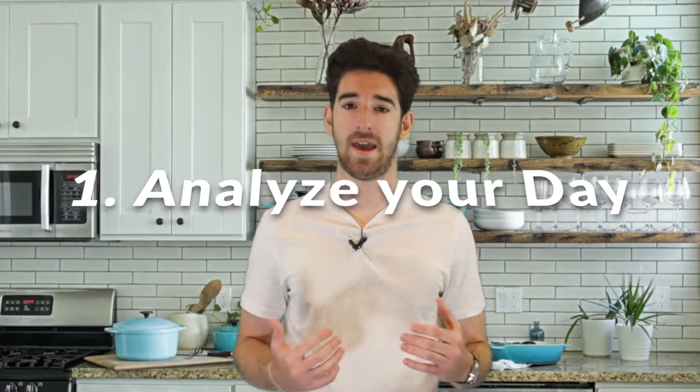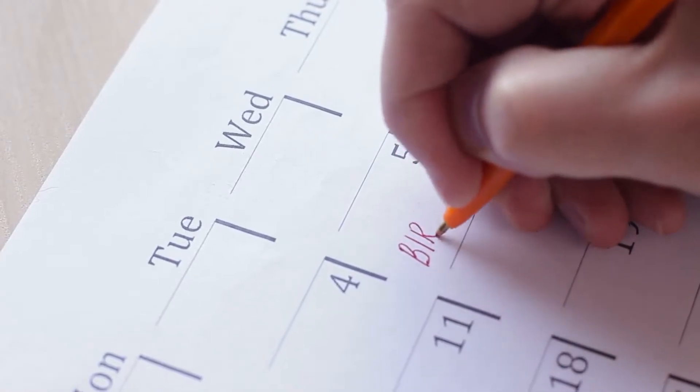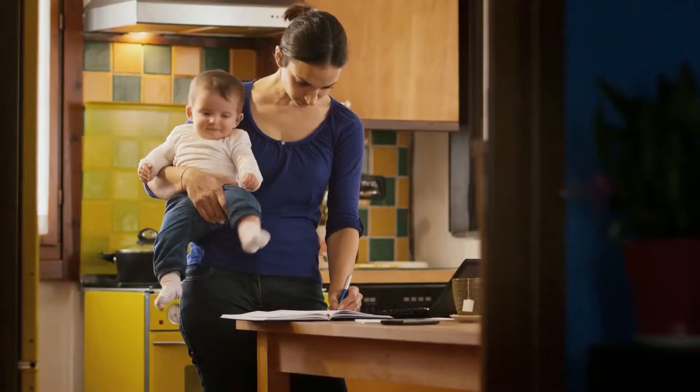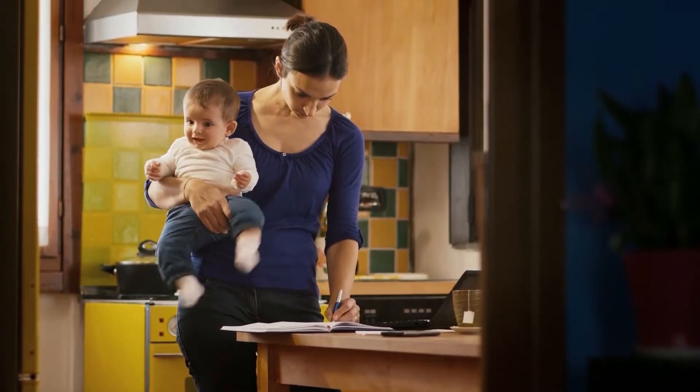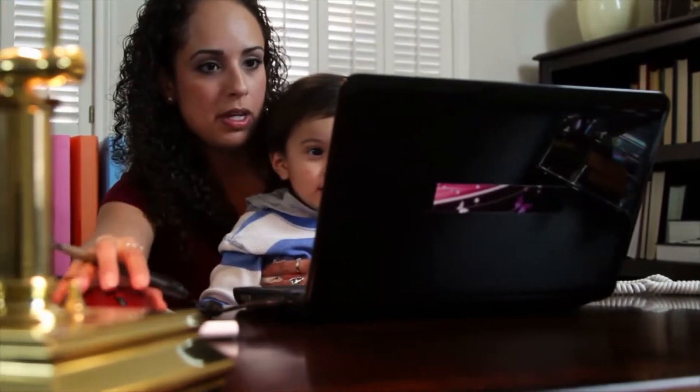Step one: analyze your day. Do a simple but consistent time study. The easiest way to do this is to print a daily calendar. Note what each family member is doing at each time of the day. Look for problem times and think about how the schedule can be structured to eliminate problems related to behavior, stress, fatigue, hunger, and disorganization.